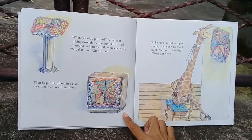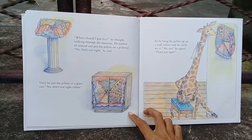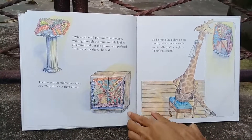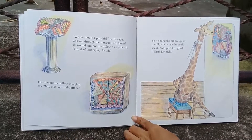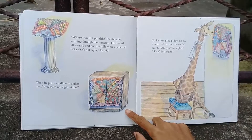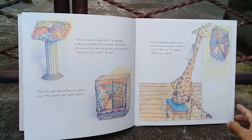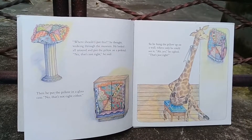'Hmm, where should I put this?' he thought, walking through the museum. He looked all around and put the pillow on a pedestal. Look at the pedestal. 'No, that's not right,' he said. Then he put the pillow in a glass case. 'No, that's not right either.' So he hung the pillow up on a wall where only he could see it. 'Ah yes,' he sighed, 'that's just right.'